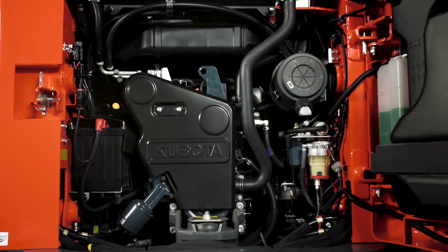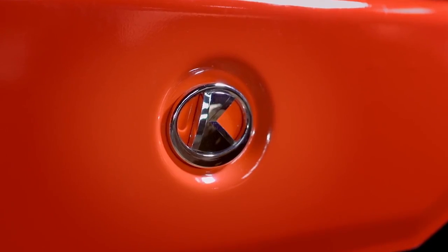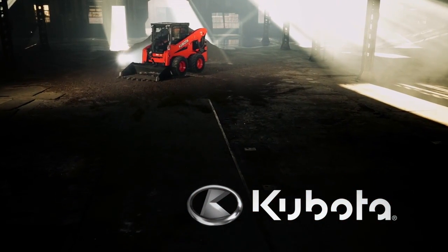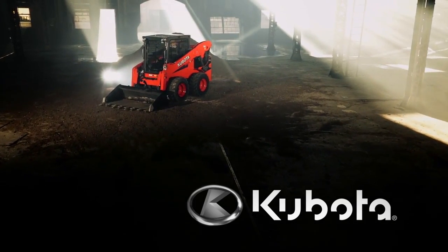The SSV75 is Kubota through and through, so everything is accounted for. Learn more about why Intelligent Engineering is a smart purchase by visiting your local dealer today.